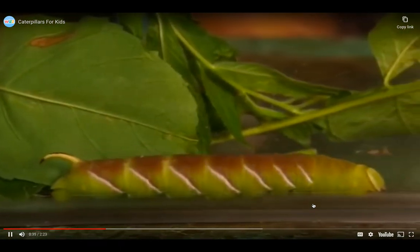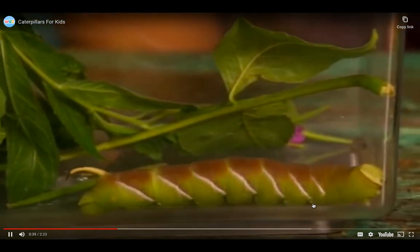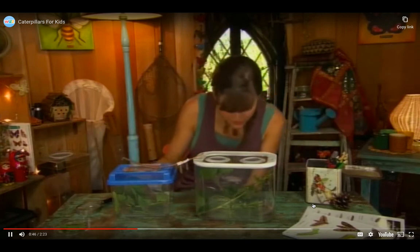And here's another one. Look at its beautiful colours. Caterpillars are eating machines. They eat and eat and eat as much as they can. That's their job — to grow bigger and bigger and bigger. Let's have a closer look.